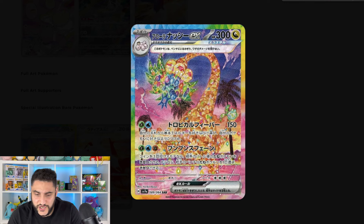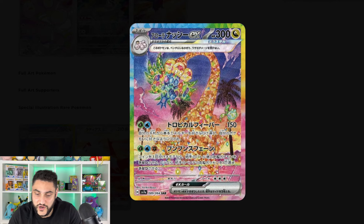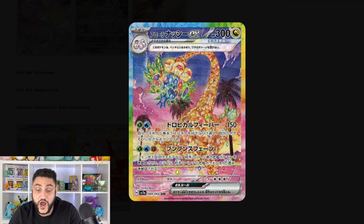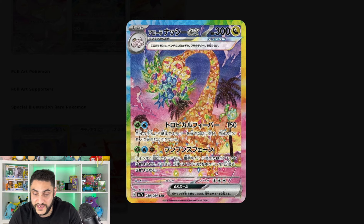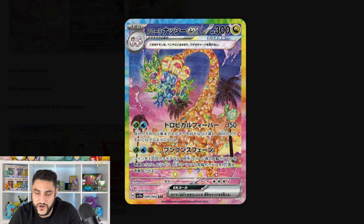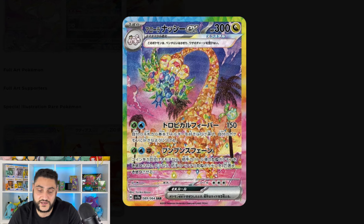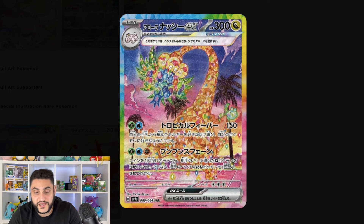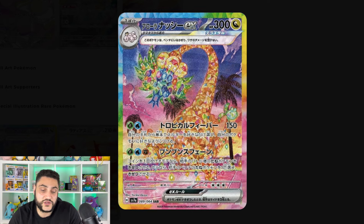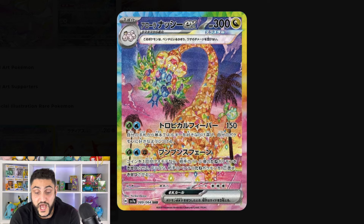We've got one more special illustration rare — and I think we all knew this was going to happen: an Alolan Exeggutor EX. This is a beautiful card. All the cards in this set so far are really, really well done, and this one is no different. Just looking at the whole crystallization, the colors, and the palm trees around it — it's honestly an awesome card. I know this is going to be a chase card for a lot of people; it's probably going to be the number one card from the set. These are all the Japanese versions — the English versions haven't come out yet but will essentially be the same, maybe with a slightly different holo foil.